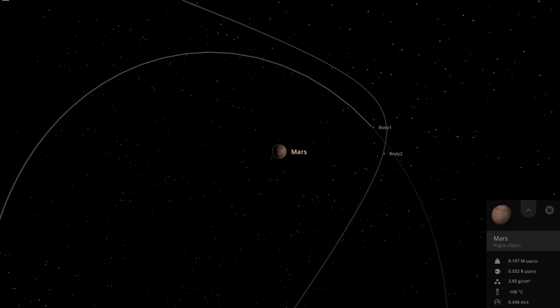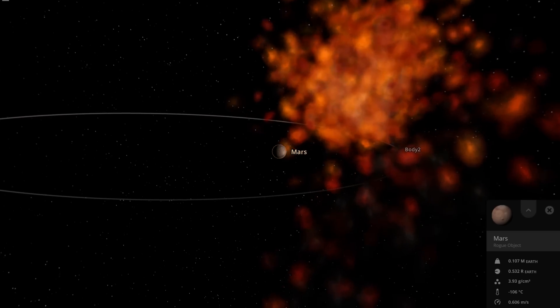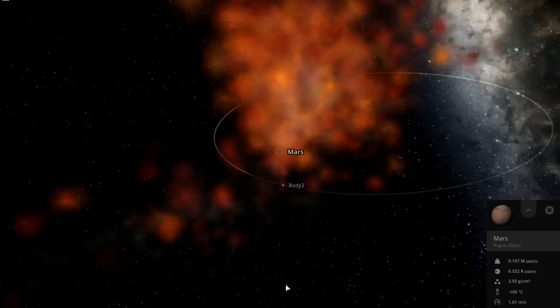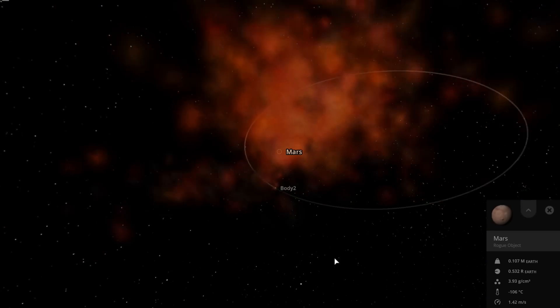Objects can actually collide with each other, and if their velocities cancel out you could end up with a single object - a bit more energized now, throwing out debris - but in a captured orbit around Mars.